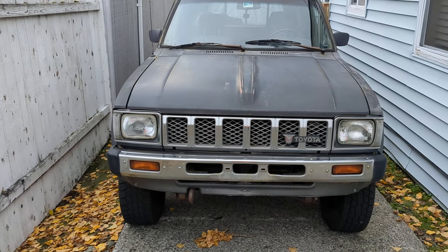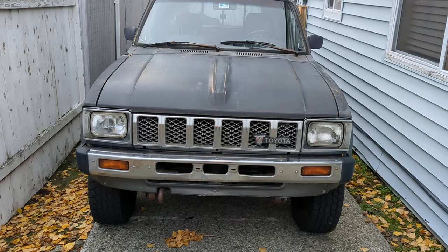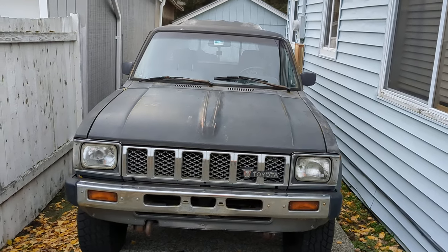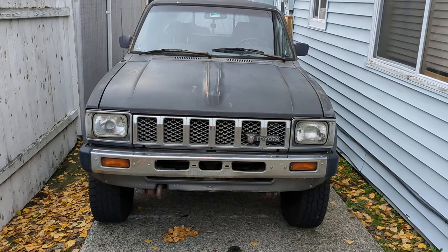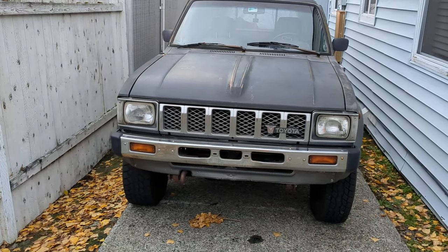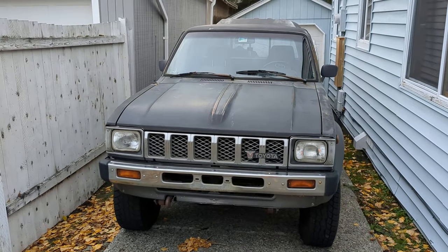So I've got collector plates on it. I'm 60 years old, so I've owned it since I was 18, and I just did a recent tune-up. Runs good. It's obviously a little tired, but it still has a lot of torque, and in low four-wheel drive this thing will climb a tree.